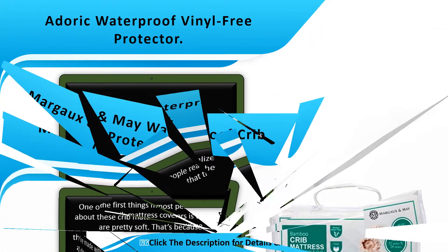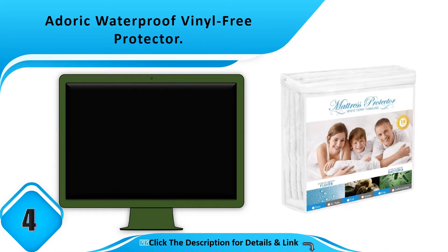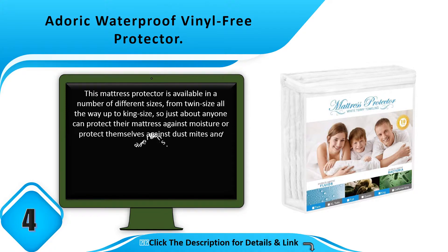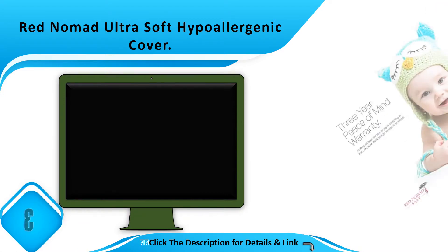Number 4: Adoric Waterproof Vinyl-Free Protector. This mattress protector is available in a number of different sizes from twin size all the way up to king size, so just about anyone can protect their mattress.